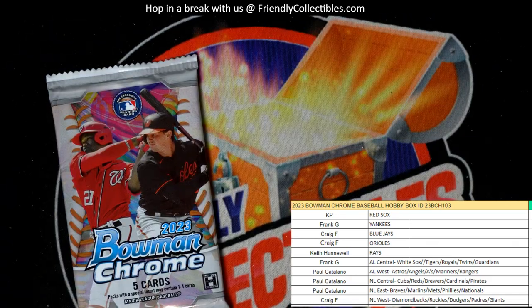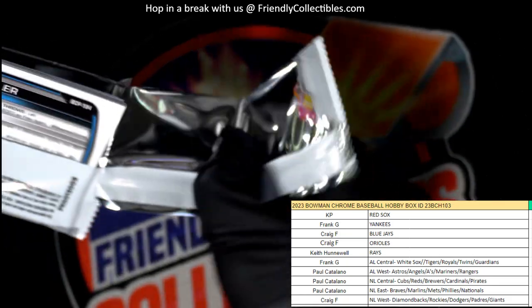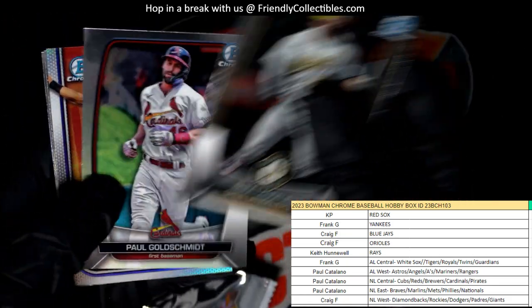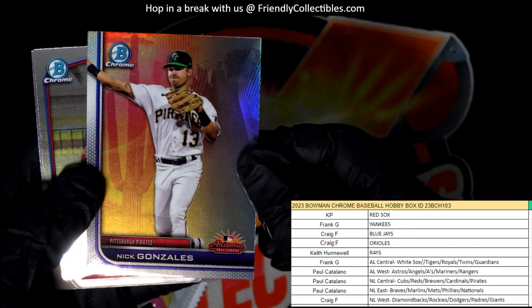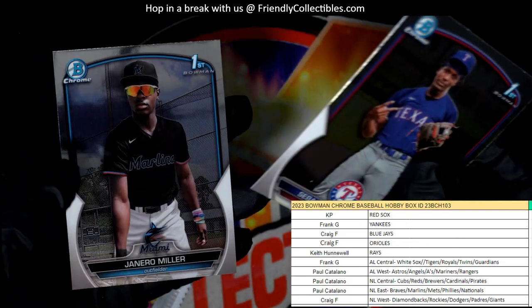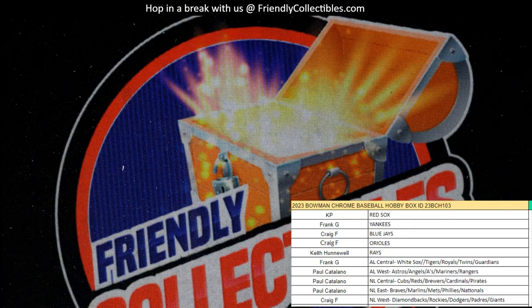Last pack! Shay Langoliers, Paul Goldschmidt, and a Nick Gonzalez refractor for the Pirates. All right, so that rounds out our box break.